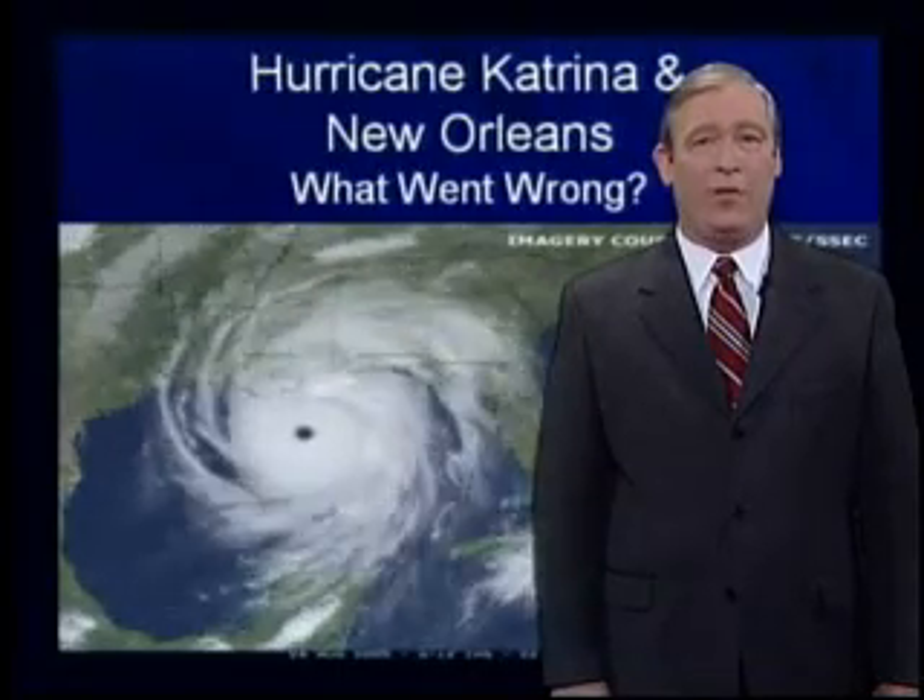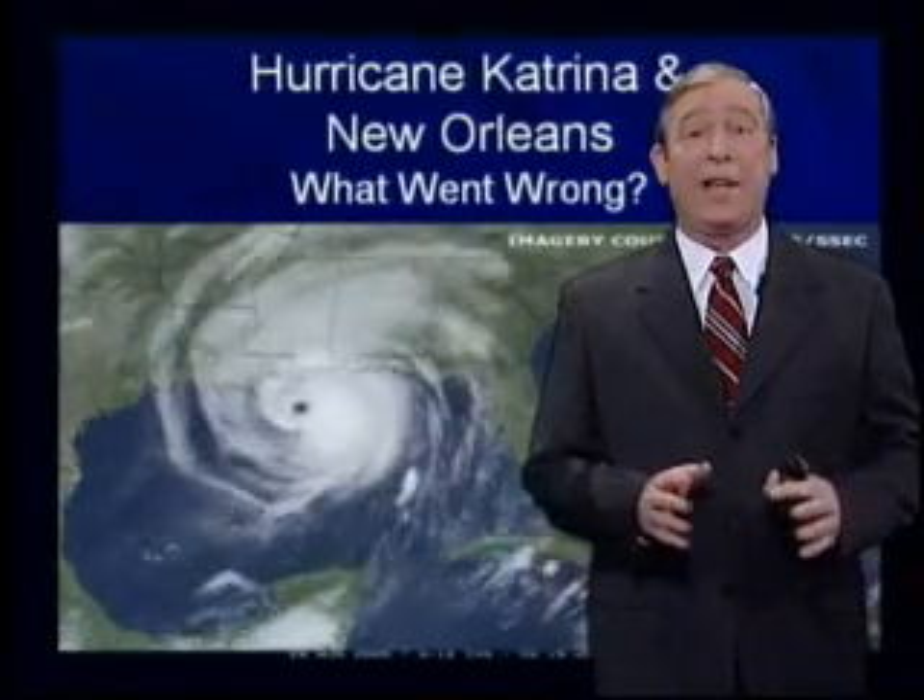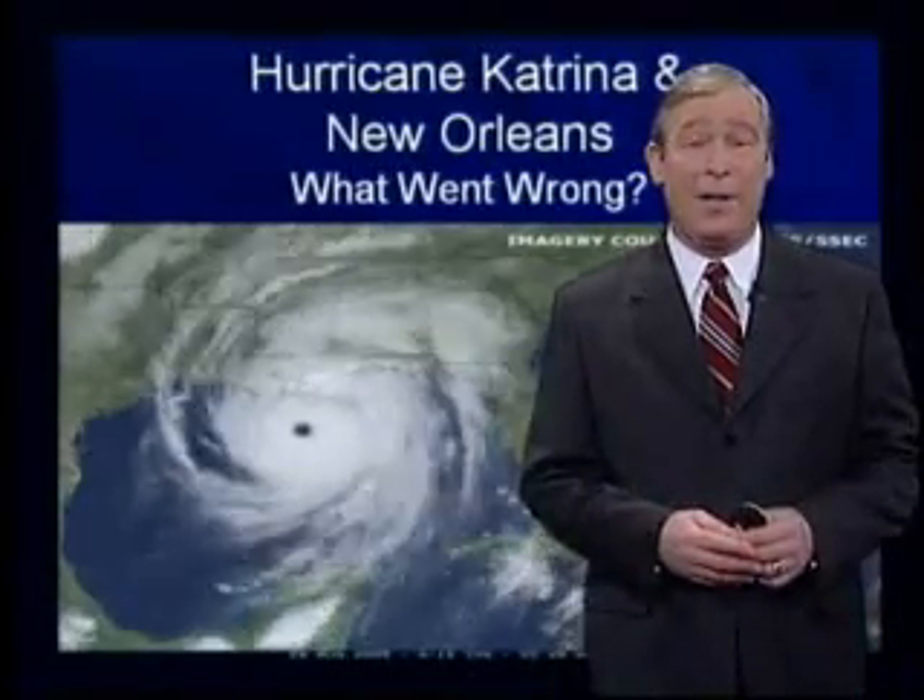Hello everyone, I'm meteorologist Davis Nolan. One of the strange things about the flooding in New Orleans from Hurricane Katrina was the fact that the fiercest winds and the heaviest rains had passed, and many residents were going outside trying to assess the damage.